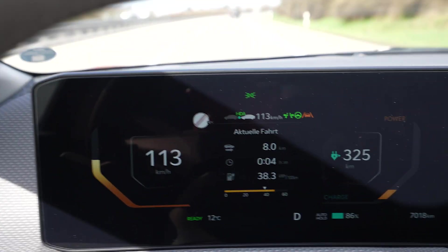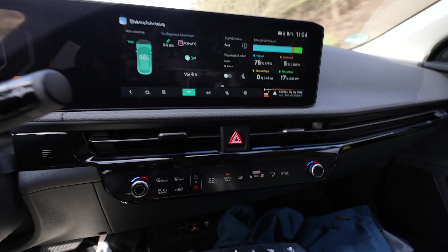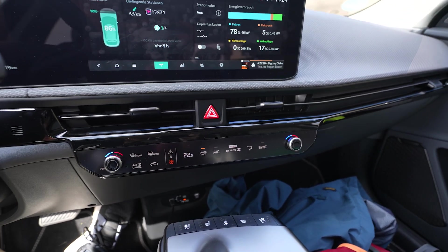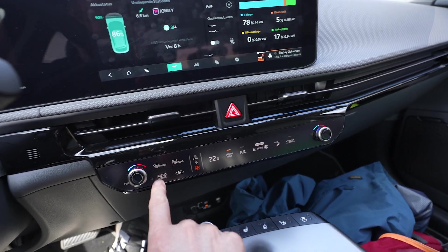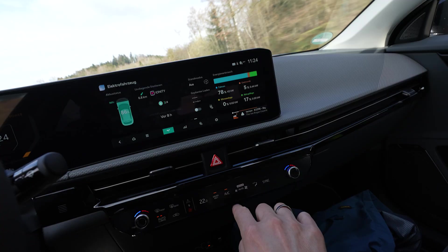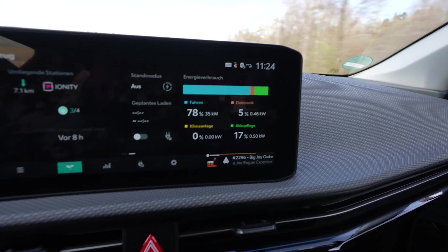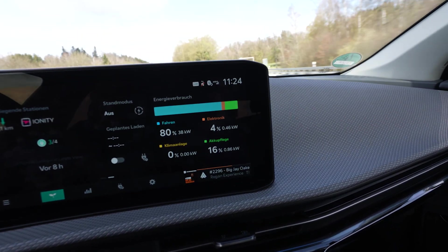Now I'm driving 113 km/h. Started with 90% charge. Heat is set at 22 degrees, driver only. It should be in auto — that is better. No AC.